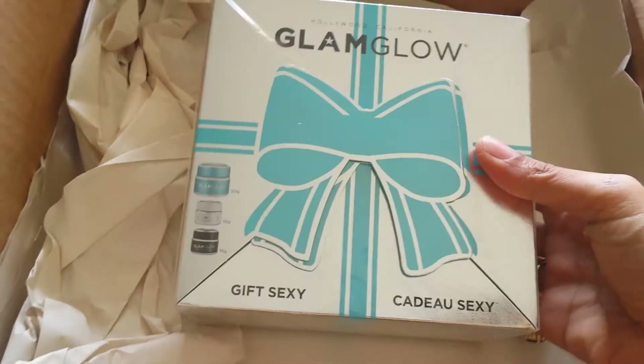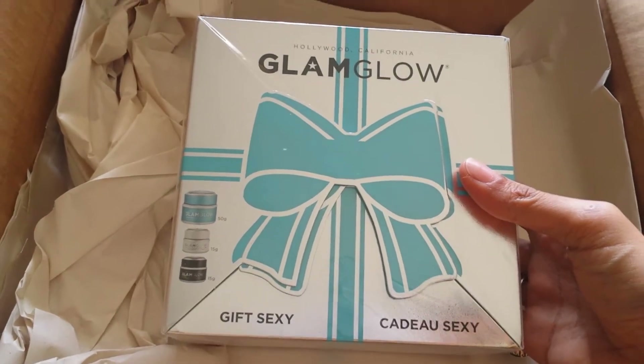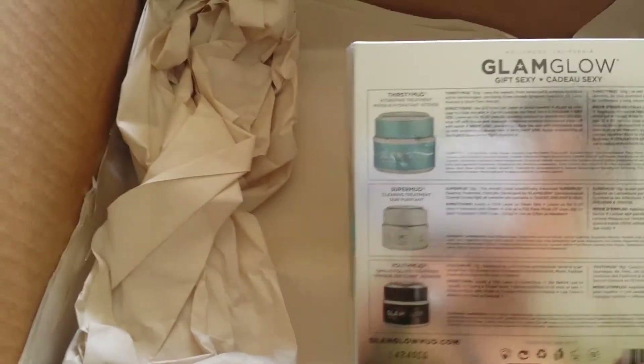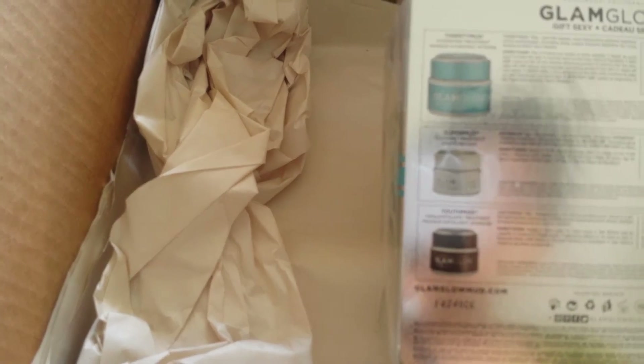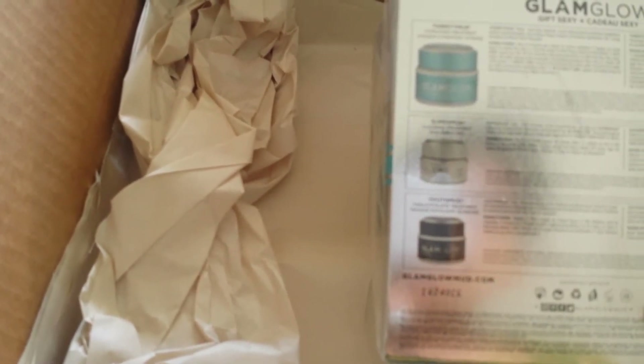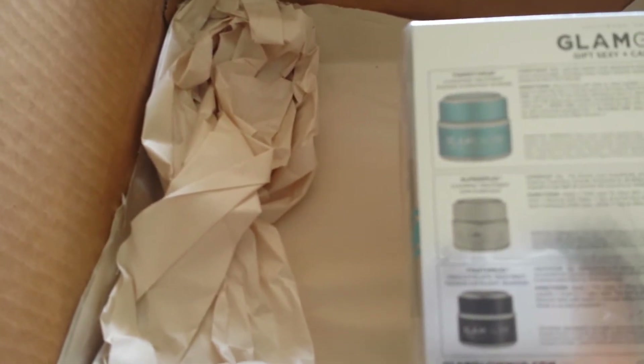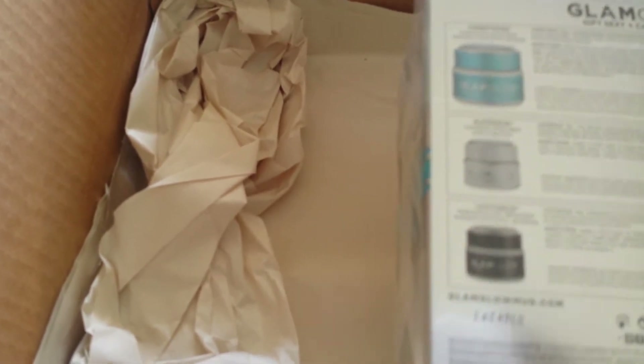I also got the GlamGlow set. I've heard so much about this — I tried their eye treatment and read reviews, and I'm really excited. This has all three GlamGlow products: the blue one, which is more like a night cream or night facial, the white Super Mud, and the black exfoliating one. This set was around $60 to $69, and the blue one itself is $69, so you get a lot more value out of this box.